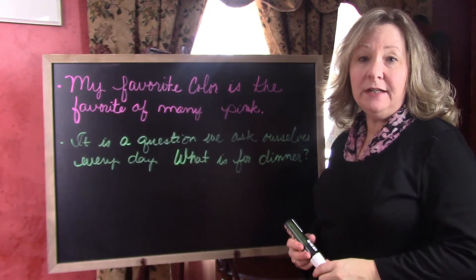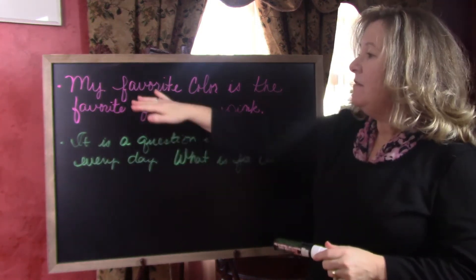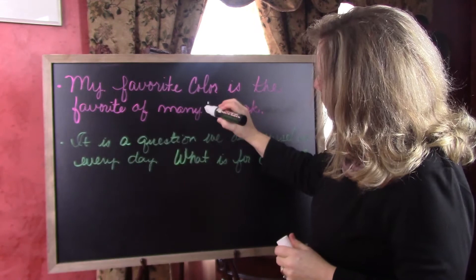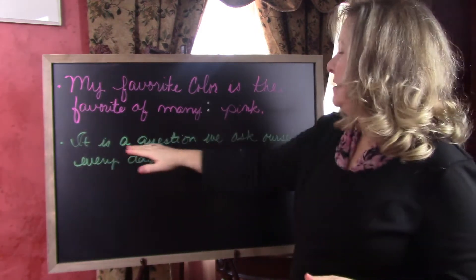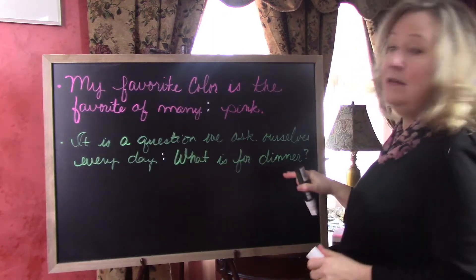Let's start with the colon. The colon introduces — but what does it introduce? Here are a couple of examples. The first sentence says: My favorite color is the favorite of many: pink. The second example says: It is a question we ask ourselves every day: what is for dinner?